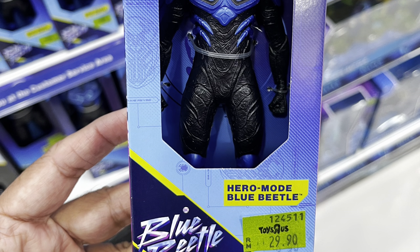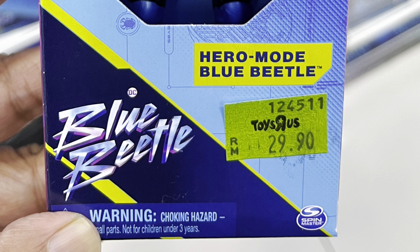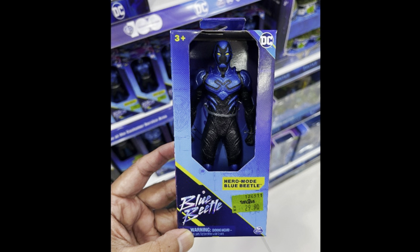We also have the 6-inch scale figures, which I covered previously in an earlier video. These go for about RM29.90, which works out to close to $6.50 USD — probably the best deal in the market right now for a pretty detailed 6-inch superhero action figure. These are pretty nice, though they do look like scaled-down versions of the 12-inch figures with far less posability.